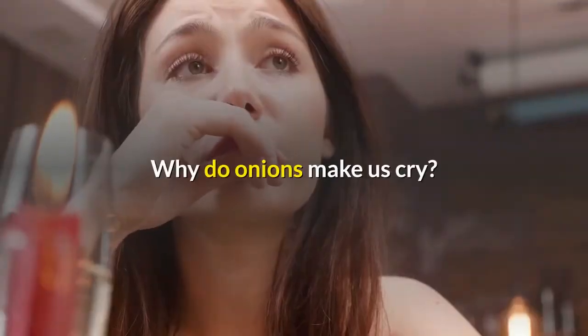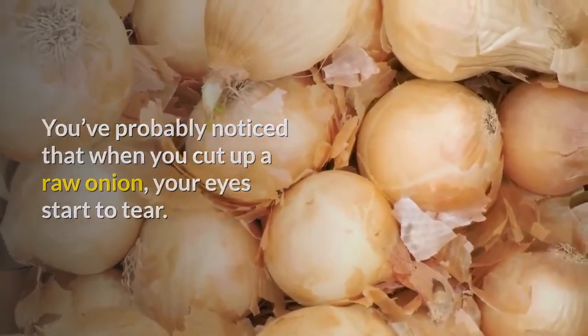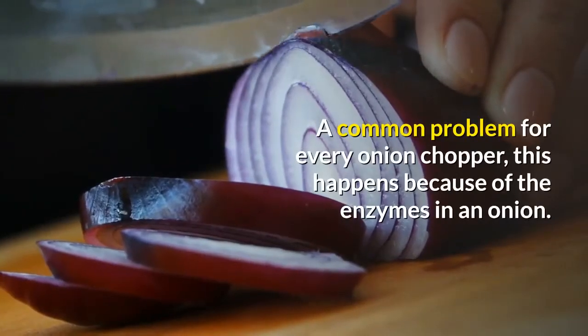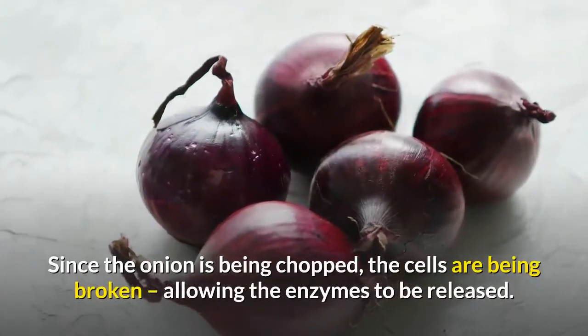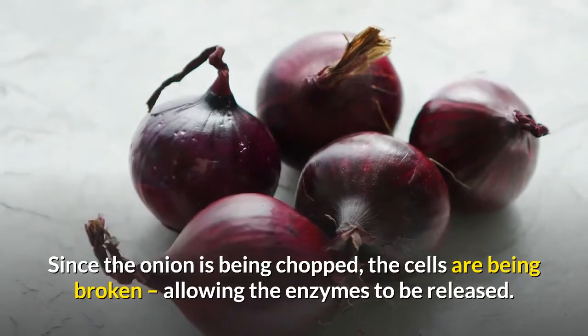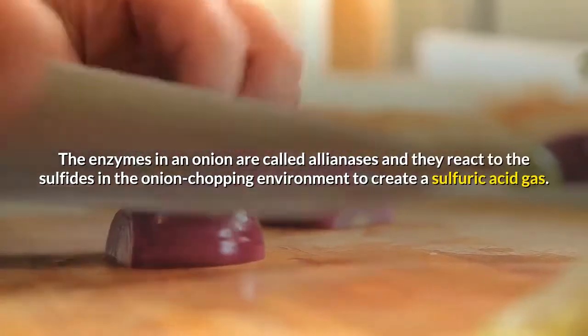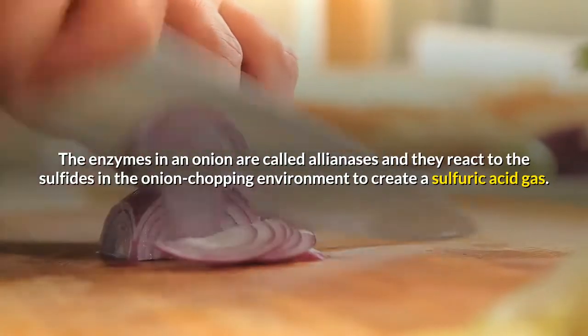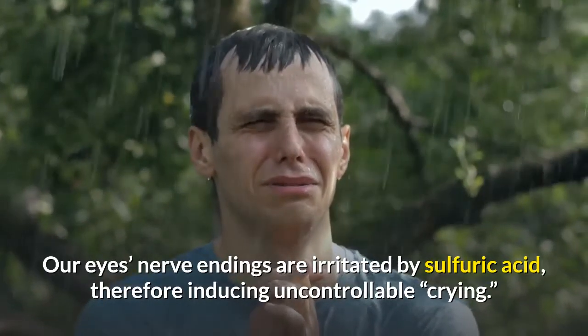Why do onions make us cry? You've probably noticed that when you cut up a raw onion, your eyes start to tear. A common problem for every onion chopper, this happens because of the enzymes in an onion. Since the onion is being chopped, the cells are being broken, allowing the enzymes to be released. The enzymes in an onion are called alliinases, and they react to the sulfides in the onion chopping environment to create a sulfuric acid gas. This gas is immediately composed and released into the air, therefore reaching your eyes. Our eyes' nerve endings are irritated by sulfuric acid, therefore inducing uncontrollable crying.